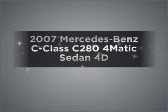Presenting the 2007 Mercedes-Benz C-Class. This is the set of wheels you've been looking for, with a reliable engine that responds smoothly to its automatic transmission. Heated seats come for you on cold winter days.